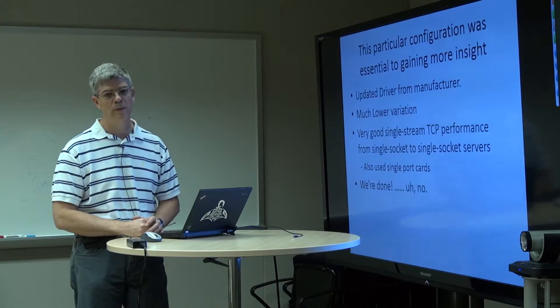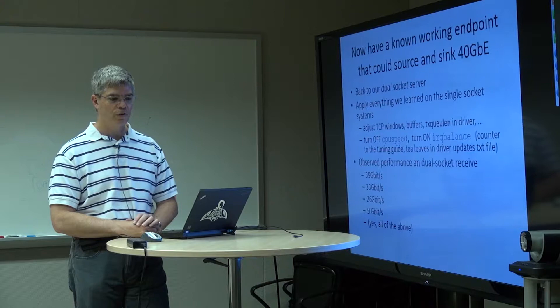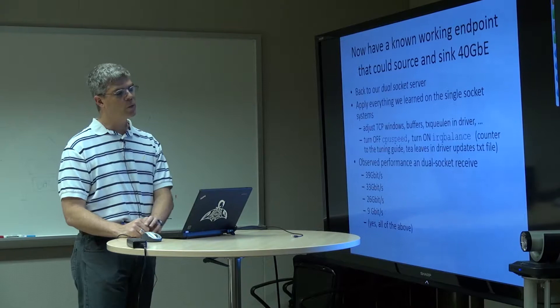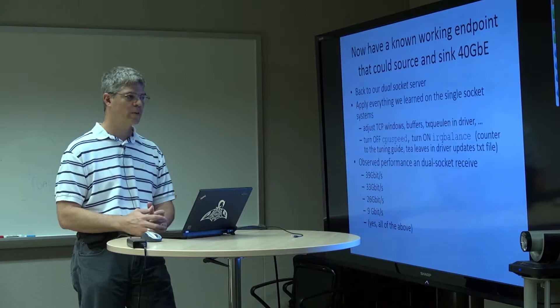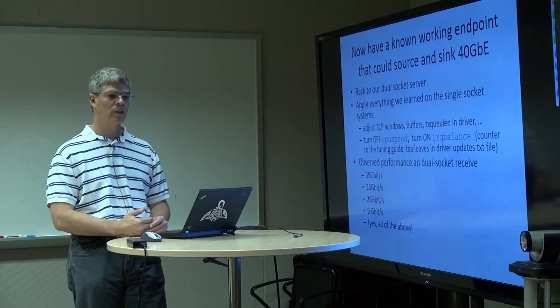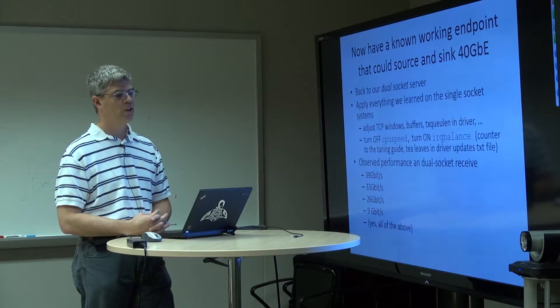The reality was that we were not done. The nice thing is we had a working single socket 40 gigabit Ethernet endpoint we could leave alone — a stable point inside our network to do real testing against. What we did was go back to our dual socket server and apply everything we learned: adjusting TCP windows, TCP buffers, setting transmit queue lengths in the driver, turning off CPU governing so the CPU always runs at full rate, and turning back on IRQ balancing — which was actually counter to the tuning guide. You had to dig into the release notes of the latest driver to find that that's actually how you should be running, so we had conflicting information.